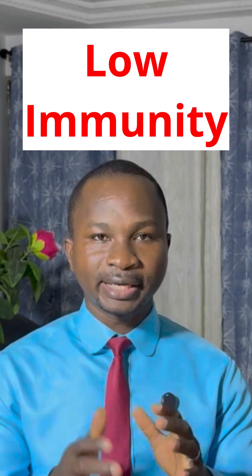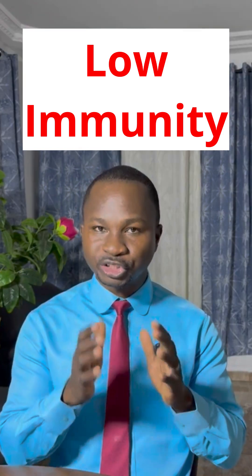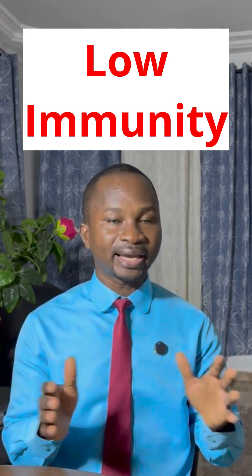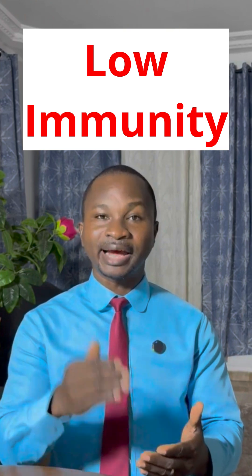Low immunity. Chemotherapy affects the ability of the bone marrow to produce white blood cells, which can lower your immunity. Remember to report fever any time you notice one, and also remember to get the injections that are given to keep your white blood cell counts normal.